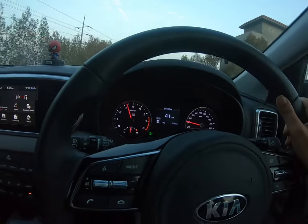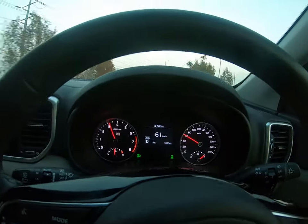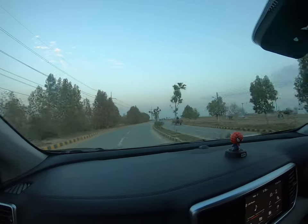I have been a Honda Civic driver for the last 10 years, but the handling, acceleration, and power of this car is phenomenal.